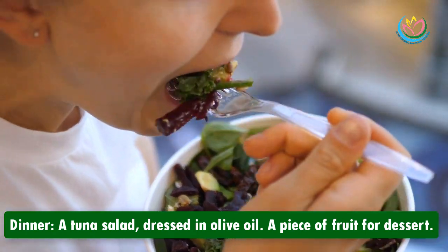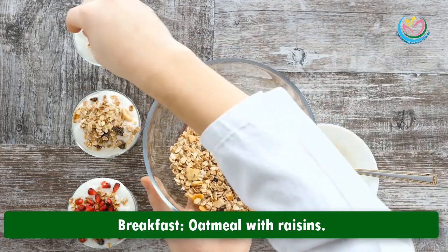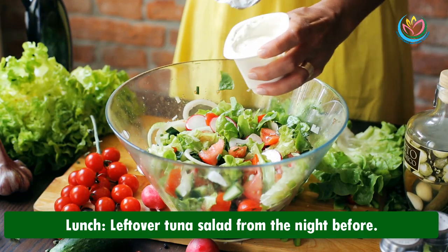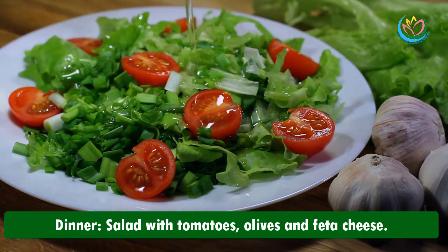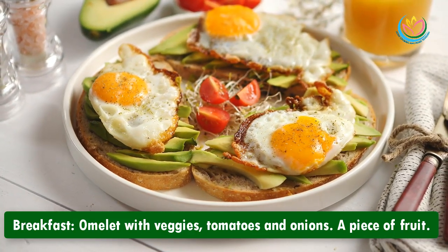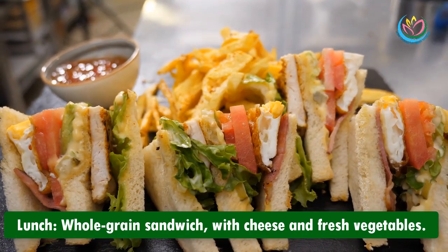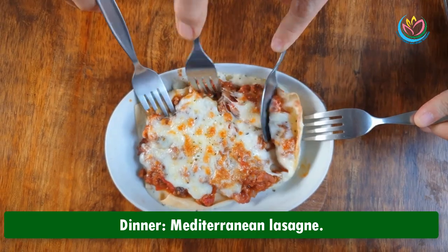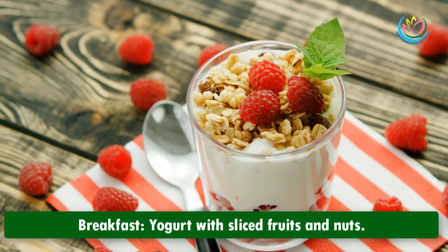Tuesday: breakfast — oatmeal with raisins; lunch — leftover tuna salad from the night before; dinner — salad with tomatoes, olives, and feta cheese. Wednesday: breakfast — omelette with veggies, tomatoes, and onions, plus a piece of fruit; lunch — whole grain sandwich with cheese and fresh vegetables; dinner — Mediterranean lasagna.